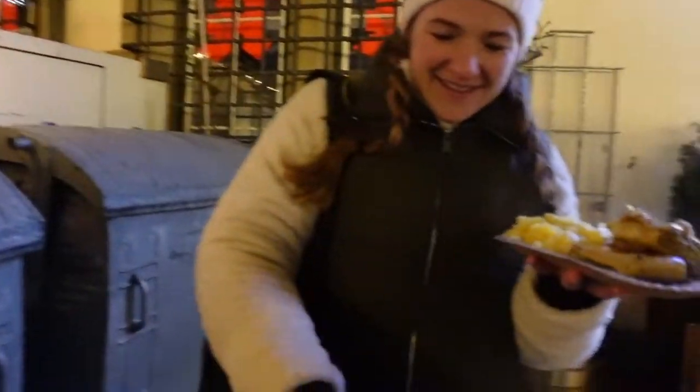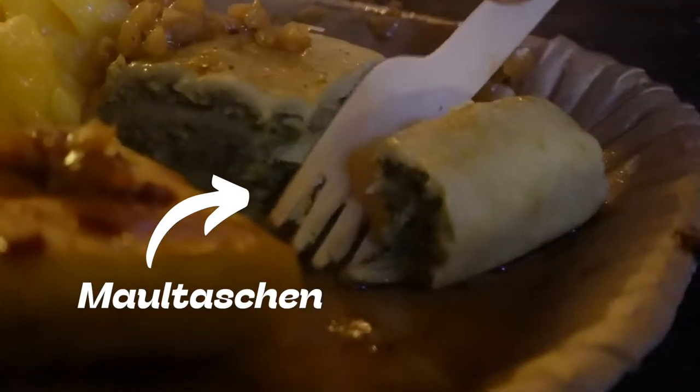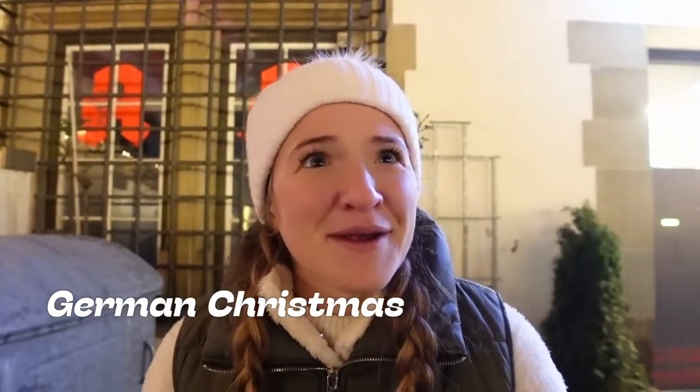To be completely honest I had no idea what this was — the tray just told me I had to get it. It's like a really hearty kind of German ravioli, wrapped in potatoes with meat and diced onions inside. I really didn't know what to expect, but if there's one thing we've learned it's that you really can't go wrong with German Christmas market food.